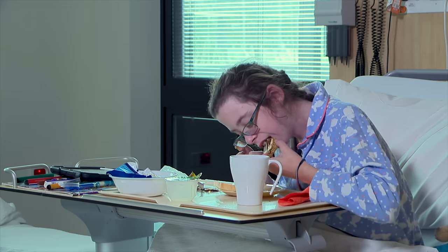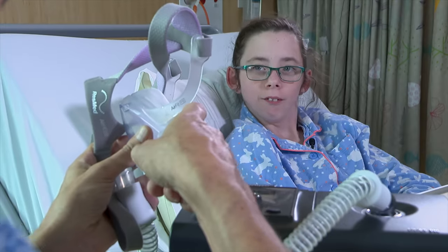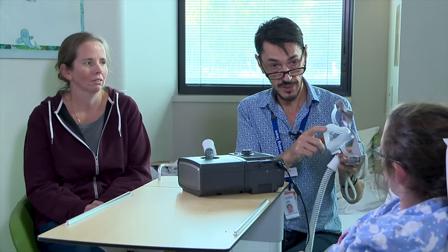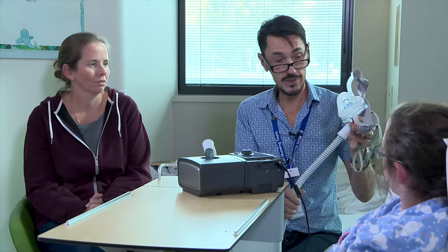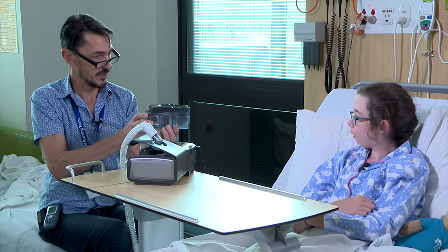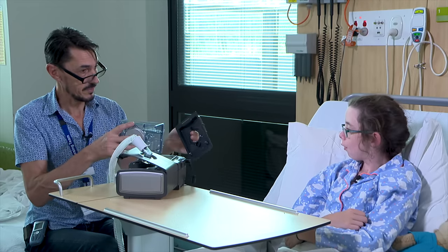I was very hungry so I got to eat some breakfast. Then it was time to learn how to use the CPAP machine so I could take it home. Every day we need to give the mask a wipe out with a damp cloth, and once a week we need to give the mask and the tube a good wash in warm soapy water. Make sure to rinse it out afterwards, but don't hang it in the sun to dry. The machine also has a humidification chamber that warms water so you don't get a dry throat at night — you need to empty it and put fresh water in.